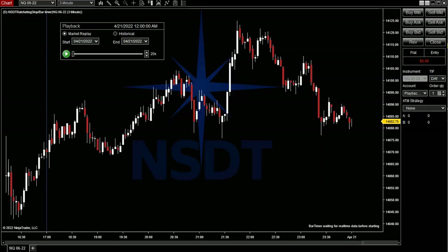Hey folks, this is Robert here with Northstar Day Trading. I wanted to share a strategy that I have for you.